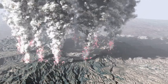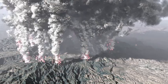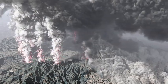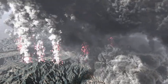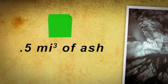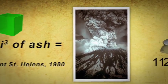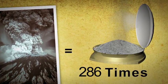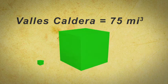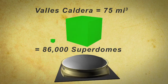400,000 years after the Toledo eruption, the Valles Caldera eruption occurred in the exact same footprint. Thus, two caldera-forming eruptions occurred within half a million years, one obliterating most of the evidence of the other. For comparison, the Mount St. Helens eruption in 1980 ejected about half a cubic mile of ash — enough to fill the Superdome in New Orleans 286 times. The Valles Caldera erupted 75 cubic miles of ash, enough to fill the Superdome almost 86,000 times.